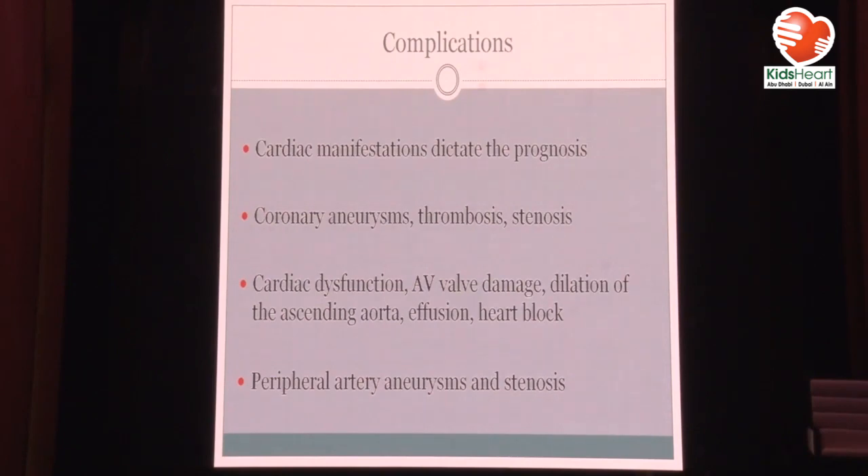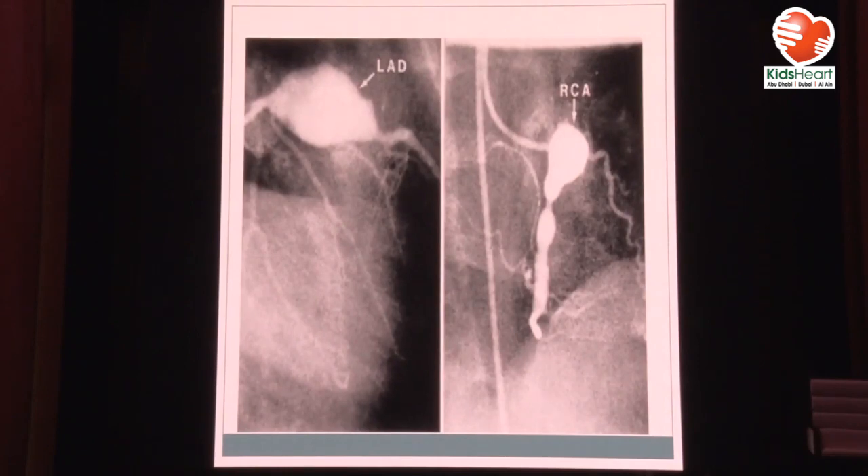Cardiac manifestations are really the worst complications: coronary aneurysms, thrombosis, stenosis, cardiac dysfunction, AV valve damage, dilation of the ascending aorta, effusion, and heart block. This is a very large LAD aneurysm. The problem with those aneurysms is that they can have large thrombi inside that can migrate distally, or they can have stenosis distally and proximally, leading to myocardial infarction. Just this week I did a cardiac catheterization for a patient with multiple aneurysms — a large RCA aneurysm, with diffusely enlarged LAD and enlarged circumflex.